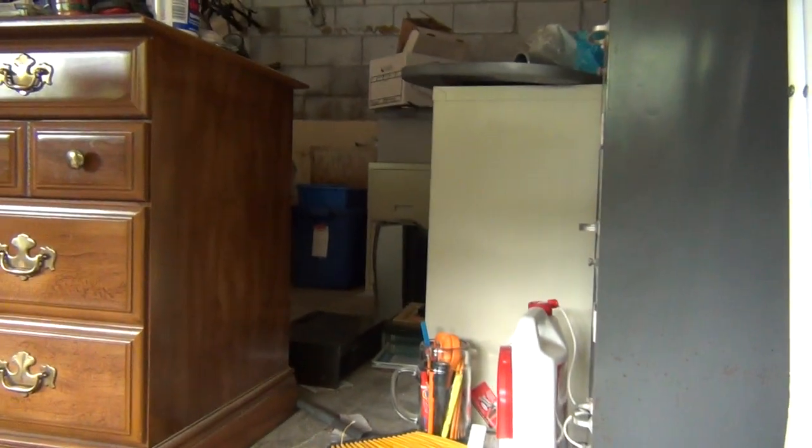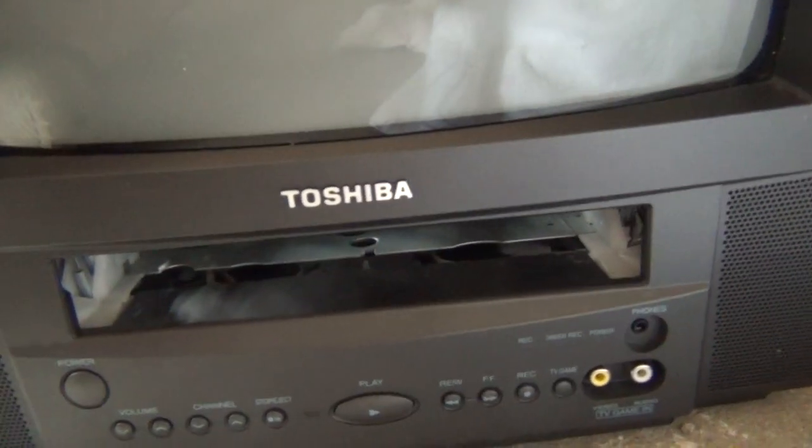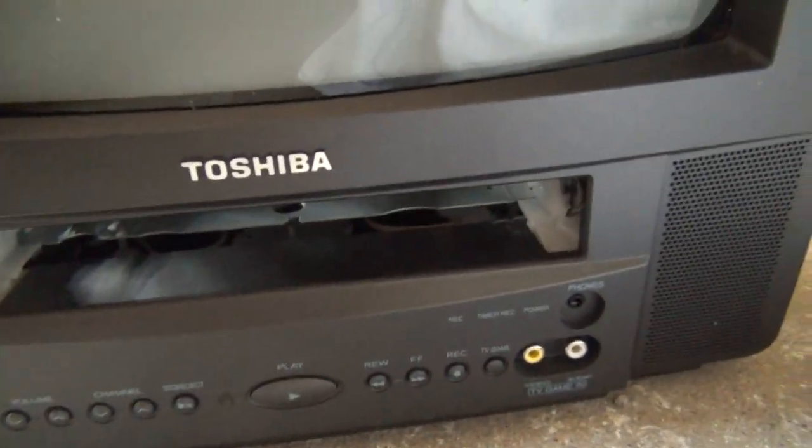Then I plugged it in, left it plugged in for a while to let the capacitors charge up, and then turned it on and it worked. Even the VCR — on that other TV/VCR combo over there the VCR doesn't work; there's a tape in there, it threaded the tape but won't do anything. But in this unit, the VCR actually works.